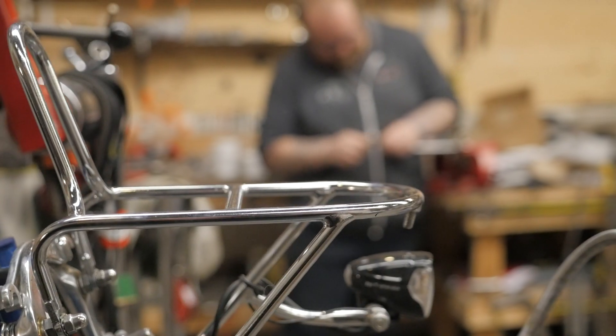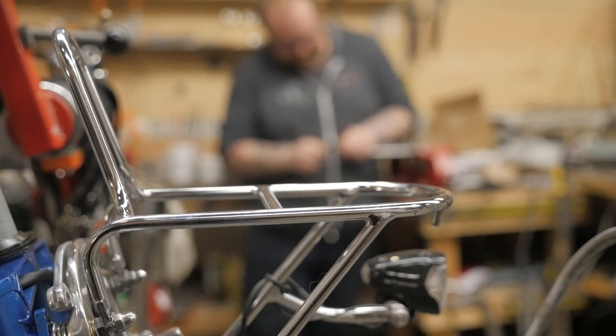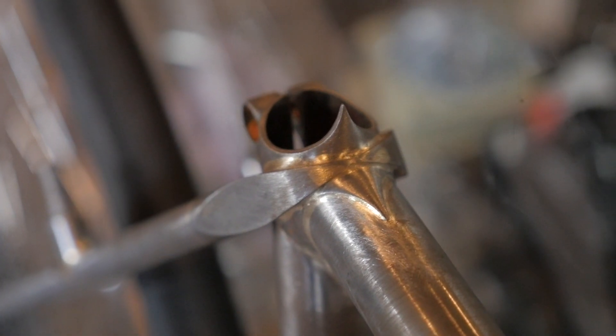Of all the different kinds of bikes you could specialize in, why the randonneuring light touring bike? Because they're the prettiest bikes. When I first got into bikes I was really into vintage bikes. Before that I was doing auto body work and was really into hot rods — getting nerdy about specific 1940s and 50s era style cars. I swore I wasn't going to be nerdy like that, and ended up now building custom bikes that look like 40s bikes.